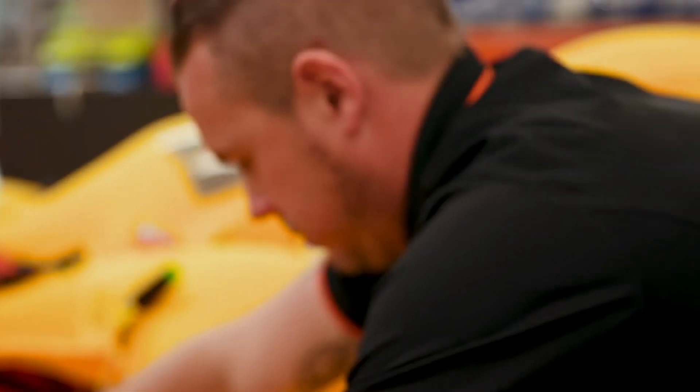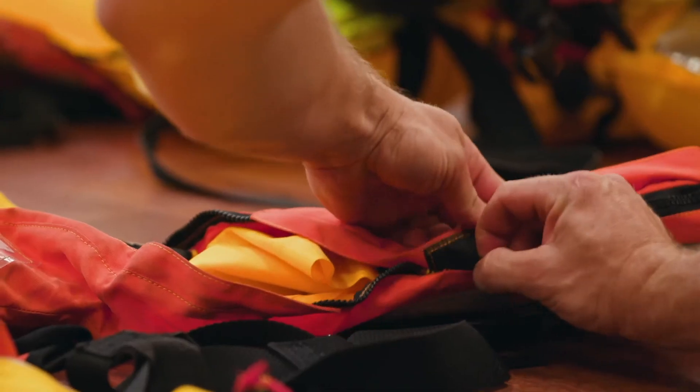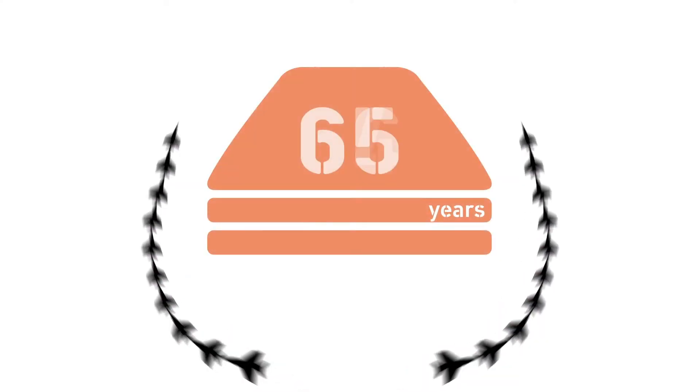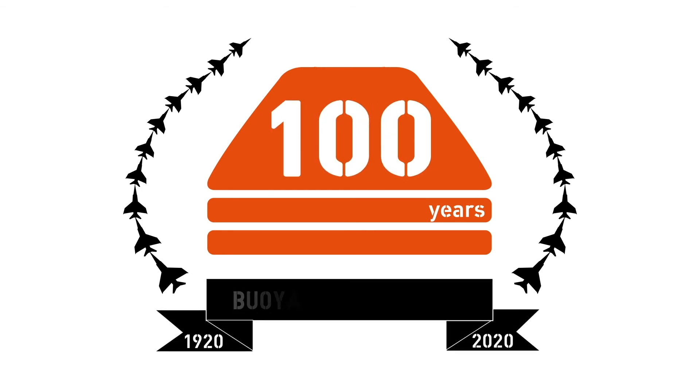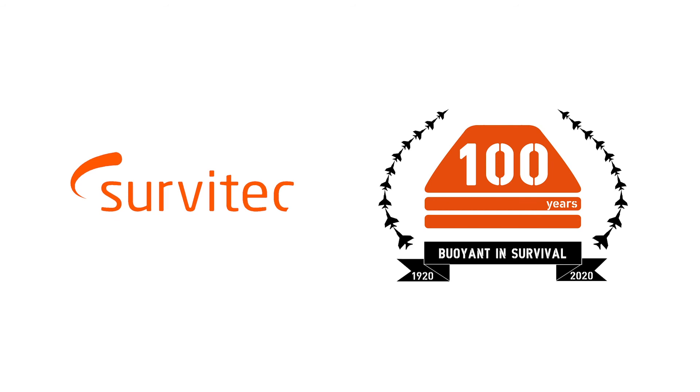Every day, we help customers by creating solutions and applying innovation. We've come a long way. That's why we're celebrating a century of being buoyant in survival. And here's to the next 100 years.